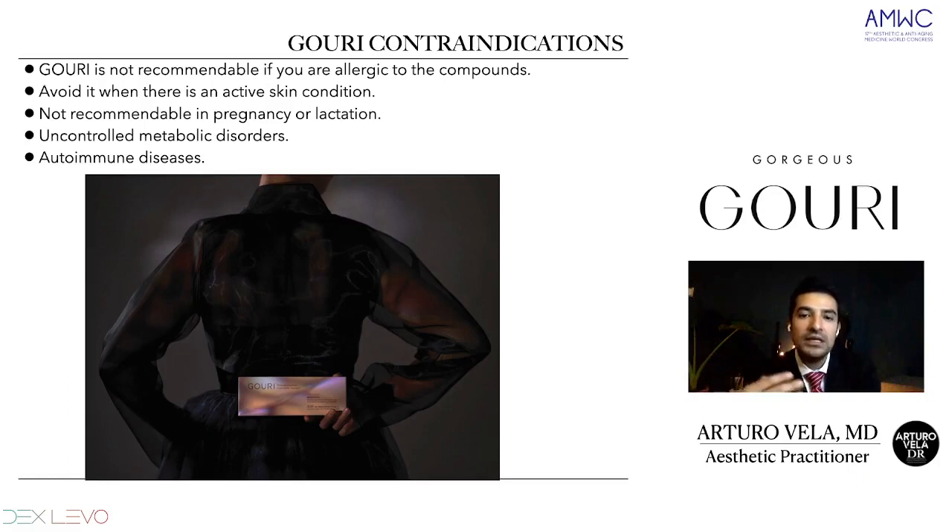We have to avoid Guri when there's an active skin condition, such as bacterial or fungal infection, or other active reactions in the face. That's another contraindication. It's not recommendable when pregnant or under lactation, as with many other injectable products, and when you have uncontrolled metabolic disorders such as diabetes. We also have to be very careful with autoimmune diseases such as lupus — when in active form, we cannot use Guri. If the autoimmune disease is controlled, go ahead but be very careful in how to use the product.